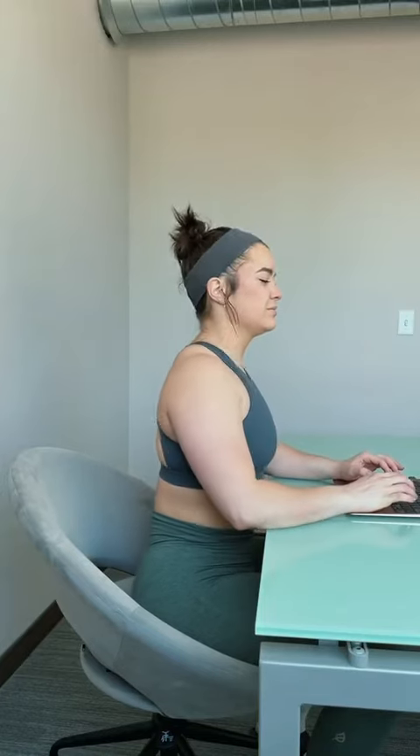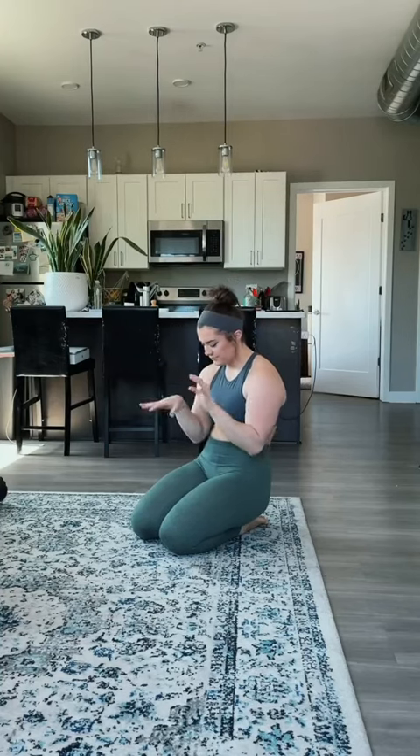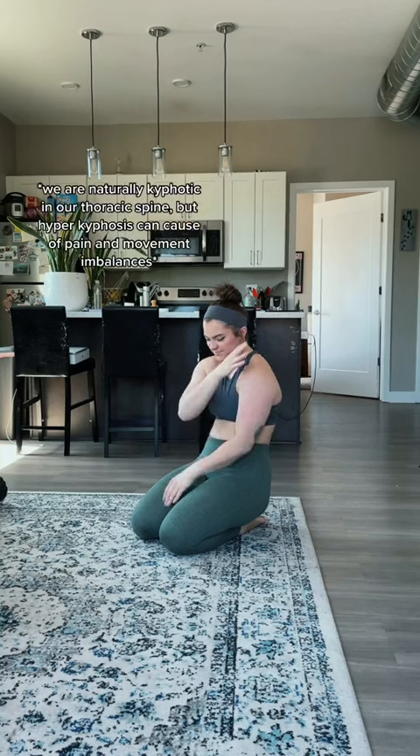This video is for anybody that sits at a desk all day and has a really tense neck and really tight shoulders. This is often referred to as desk neck, and I have a couple exercises that might help you. First, it's really important to understand what actually happens when we have desk neck.